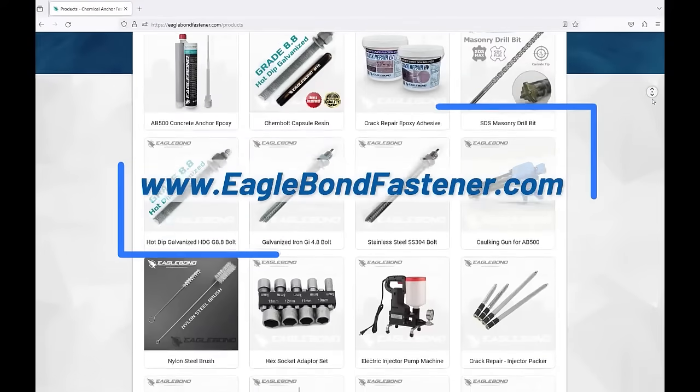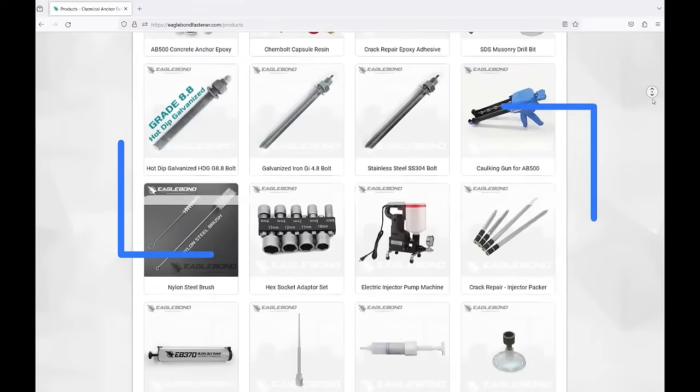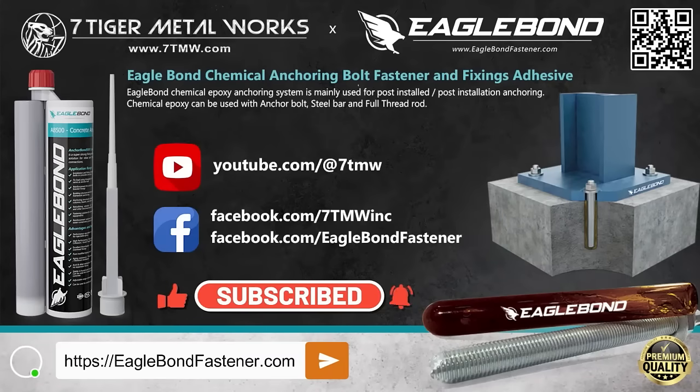EagleBond Philippines offers a complete range of accessories for all your anchoring installation needs. Visit EagleBondFastener.com to explore our full selection.